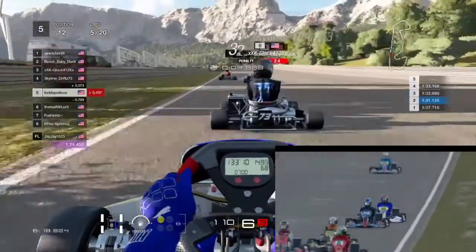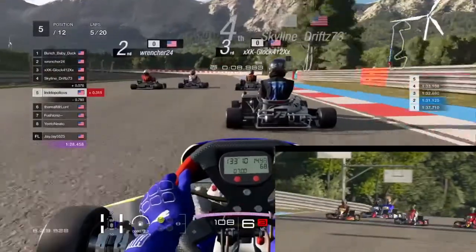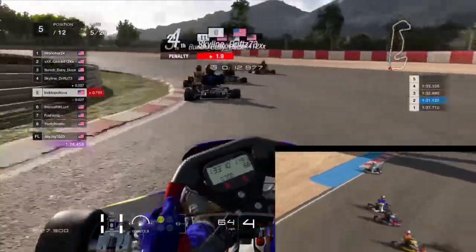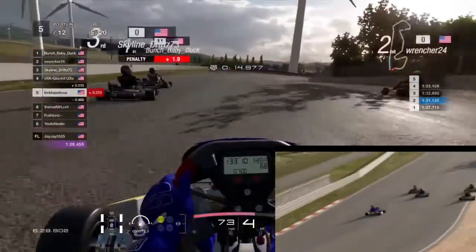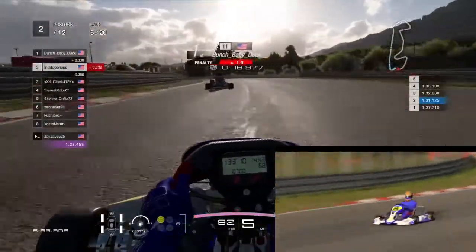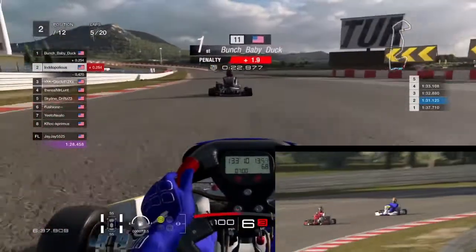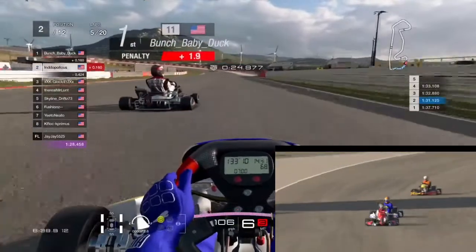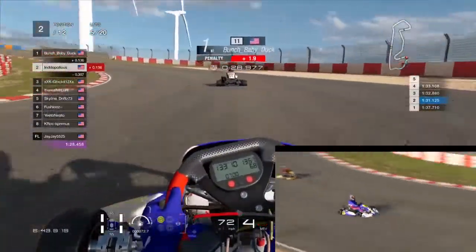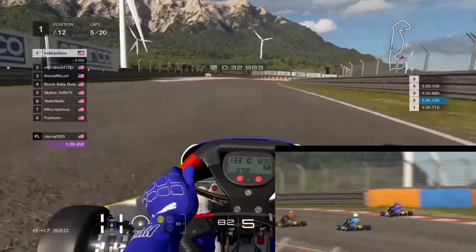We sit here and try to push to catch the front runners again, going into turn one on lap five. We get on the brakes nice and early, no contact, trying to get through. Retcher 24 runs wide and comes swinging back across the track, collecting Skyline Drifts — so we're back up into second place. The boost took about three laps to make up about a six-second deficit, so everybody really was bunched together.